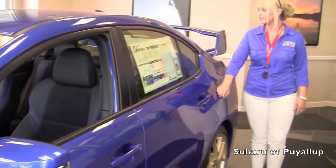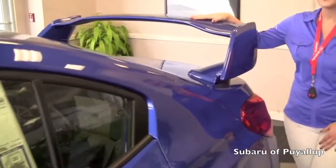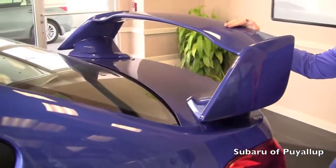And as you come back here, you'll see the sport wing. STI has got 305 horsepower turbocharged. If you have any questions, give me a call here at Subaru Puyallup, 253-286-5900. Here we go!